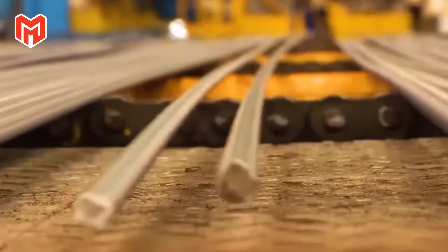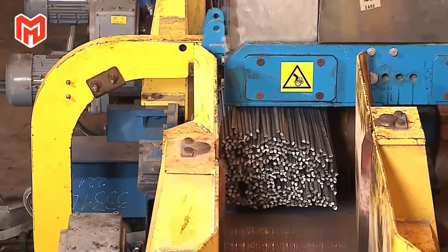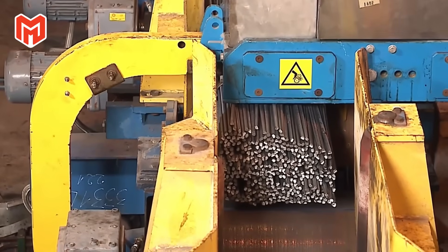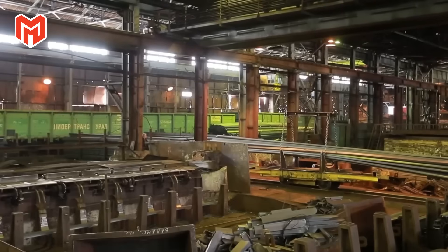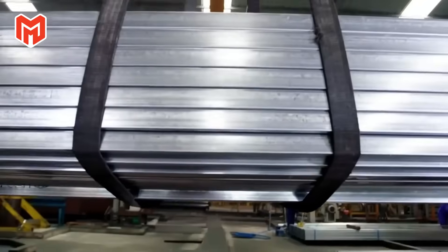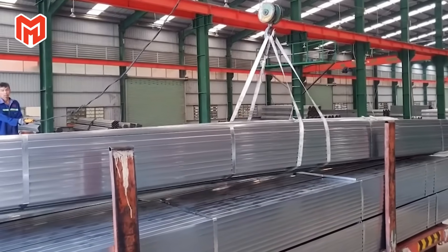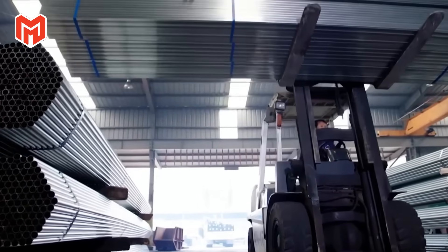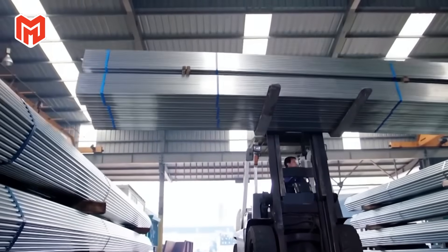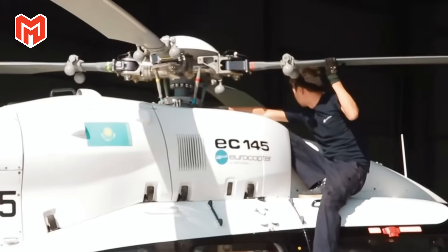Once the billets cool, they're ground clean and rolled under powerful steel mills, gradually flattened and elongated into standardized shapes — bars, plates, and rods. This is where titanium first begins to resemble the forms we recognize in industry. Every pass through the rollers demands precision; even a small temperature deviation can cause warping or uneven stress. The process might look mechanical, but it's an art of delicate balance between heat, pressure, and timing.